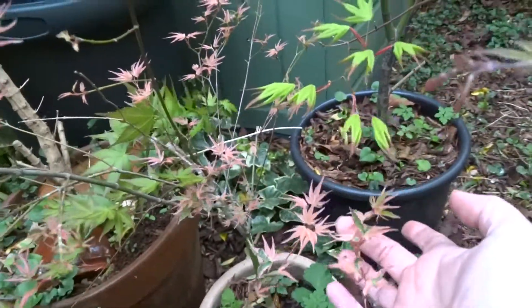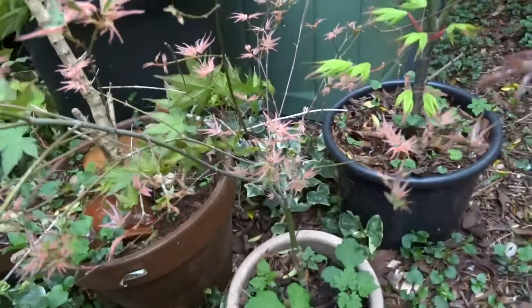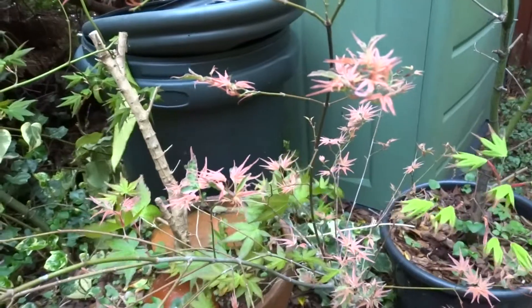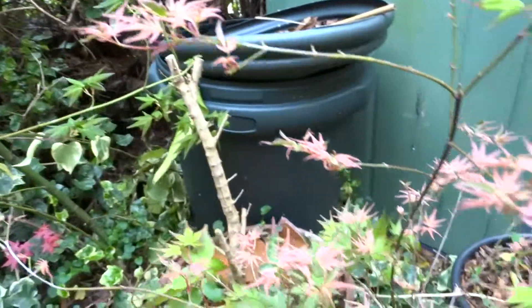There's a very light pink one I used to have — unfortunately it died — and that's called Taylor. If you can find them they're very nice, but they're very temperamental so you have to watch them.